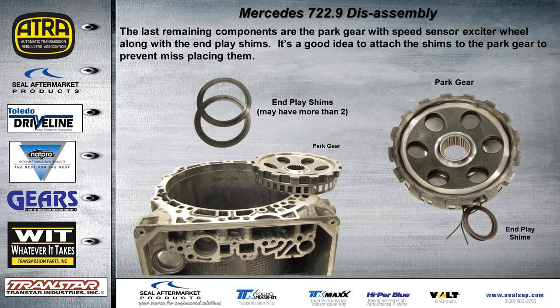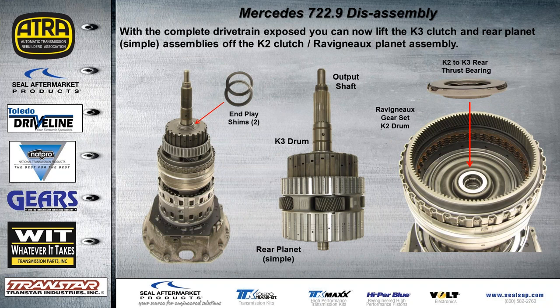When you pull the B2 brake assembly out, there are a couple more components in there: the park gear and some end plate shims — there may be two or more, or only one. Don't misplace them. It's a good idea to take a nylon wrap and strap it right onto the park gear so you don't lose it. The entire drivetrain now sits on the bell housing from the output shaft to the input shaft. The next step is to lift the K3 drum and the rear simple planet off the assembly.